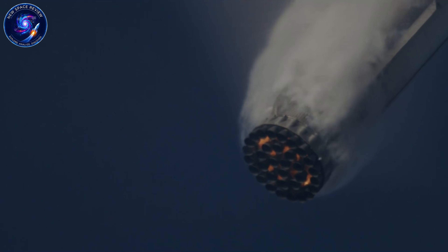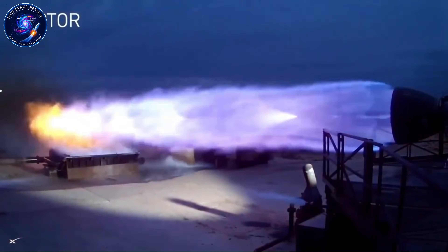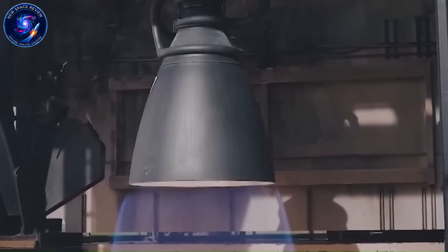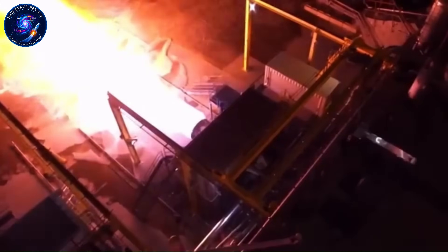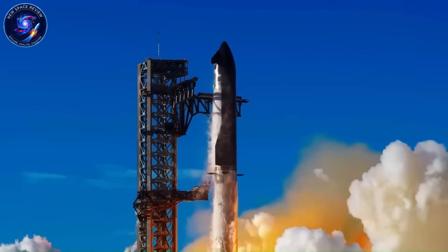Why does this number matter so much? Higher thrust means more than just bragging rights. It gives SpaceX operational flexibility during ascent, stronger safety margins for super-heavy payloads, and allows them to improve reusability systems without sacrificing performance. Every extra ton of thrust is another problem solved, another mission unlocked, another limitation removed. But raw power is only half the equation. Musk revealed that future Raptor vacuum variants could reach 380 seconds of specific impulse — exceptionally high for any methane engine ever flown. Specific impulse measures fuel efficiency: how much thrust you extract from every kilogram of propellant. Higher ISP means you can carry more payload without enlarging tanks or burning more fuel.